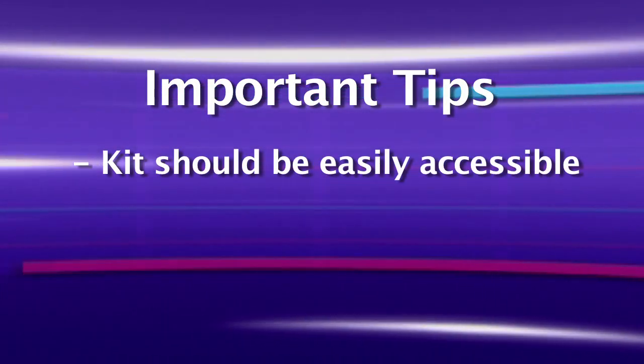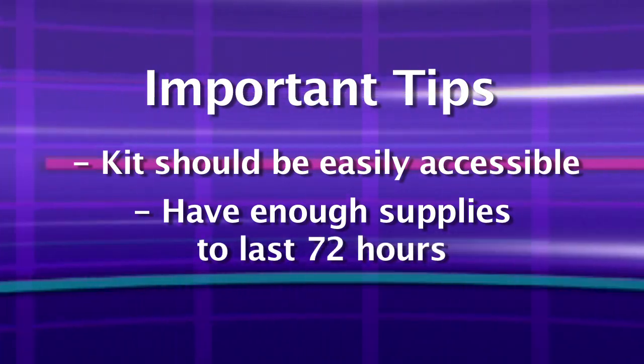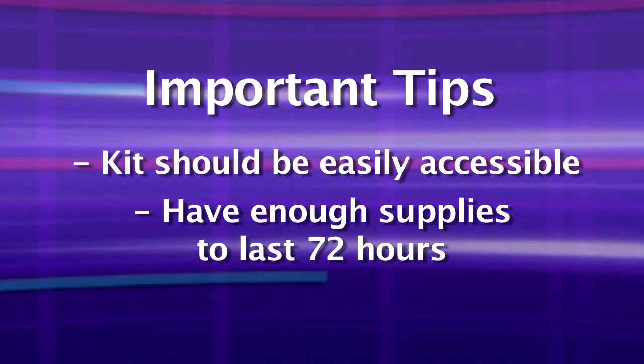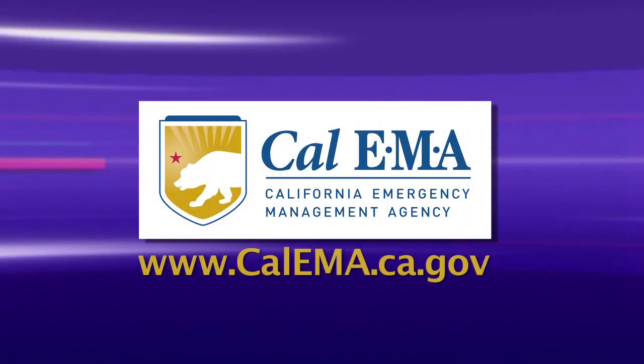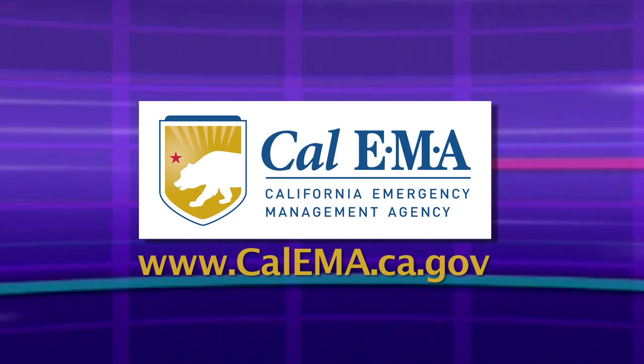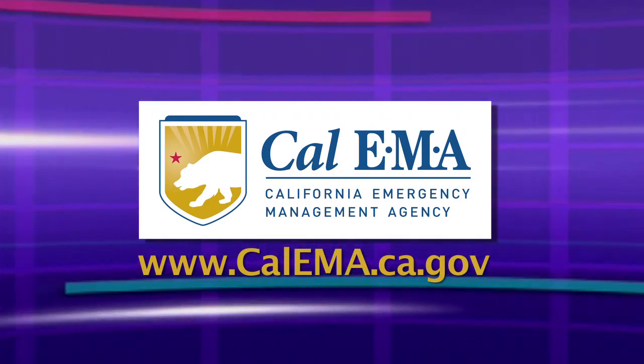Your emergency preparedness kit should be easily accessible and contain enough to sustain you, your family, and your pets for at least 72 hours. For more information about kits and ways you can get prepared, visit the California Emergency Management Agency's website at www.calema.ca.gov.